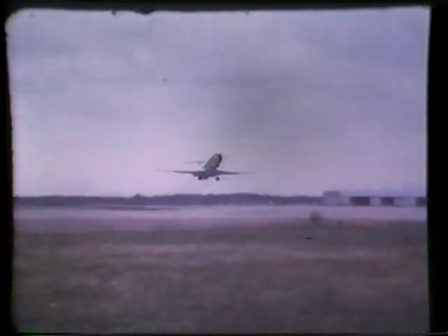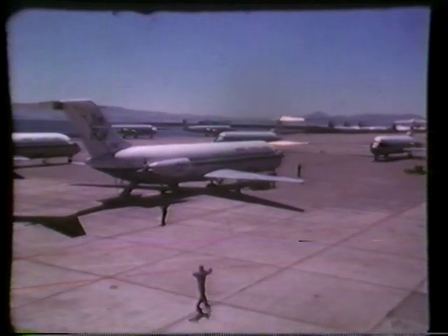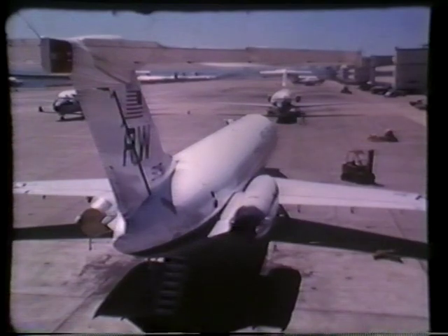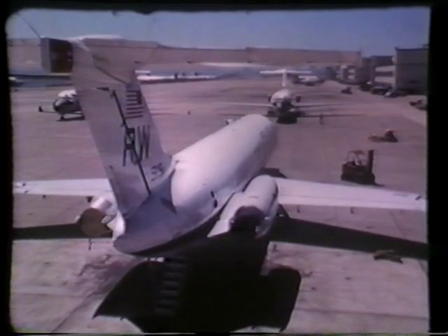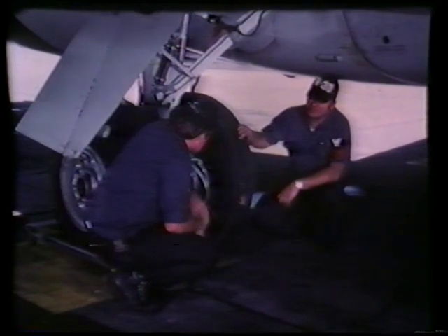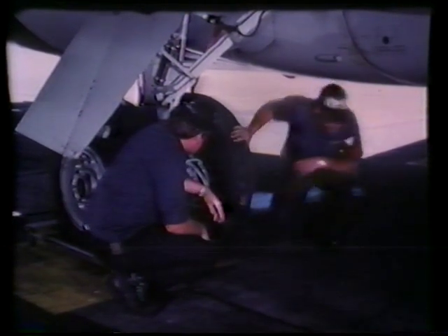The C-9B carries the same payload, but twice as fast. This has doubled the number of missions flown every day. When they say can do, where to — they mean it. At the other end of the scale is the reduction in the amount of manpower required to obtain this ultimate productivity. The number of flight and maintenance personnel has been reduced to half the number required for the old C-118.